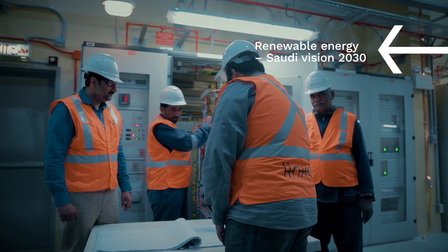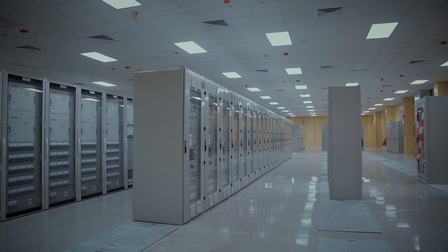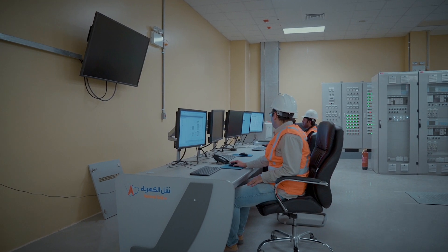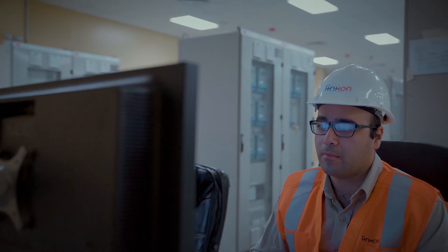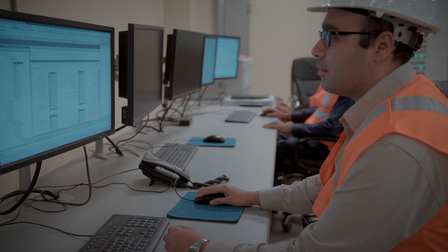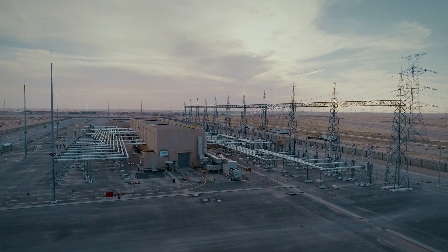The supply for the Fidhili project covers construction of a new 36-bay indoor 380-kilovolt ABB gas-insulated substation, including protection, control, communication, and ABB's SCADA equipment, as well as modification of associated existing substations.